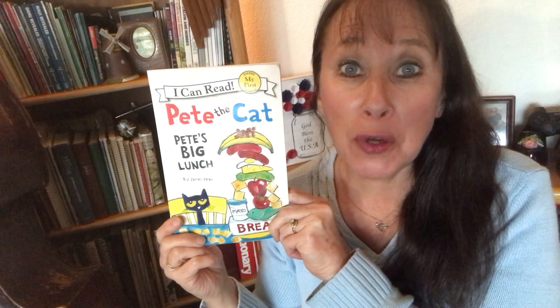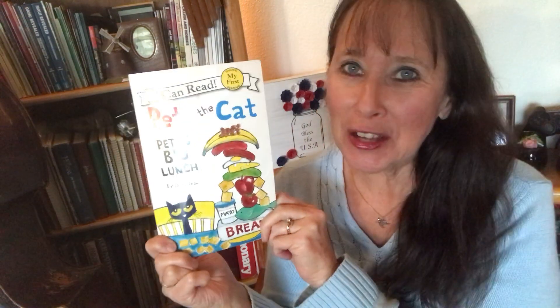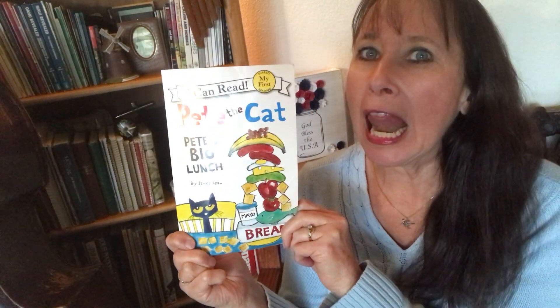Welcome back to the Reading Corner with Mrs. G. For more great stories, subscribe here. And we have some Pete the Cat stories, so check those out. This one is called Pete the Cat: Pete's Big Lunch.